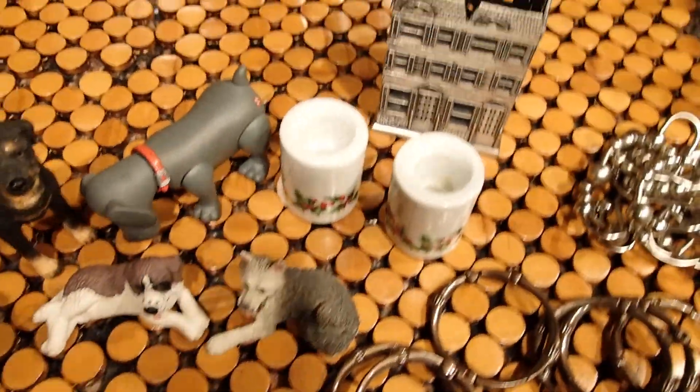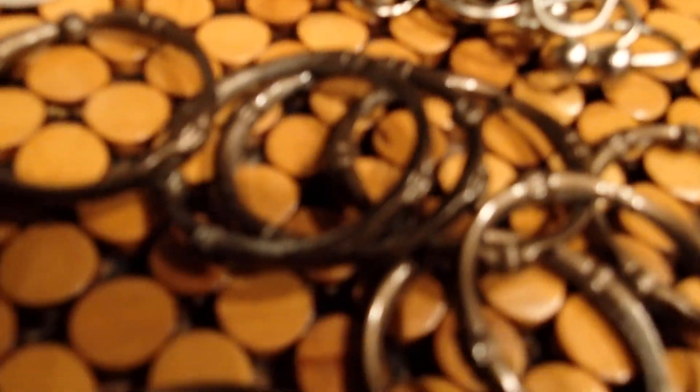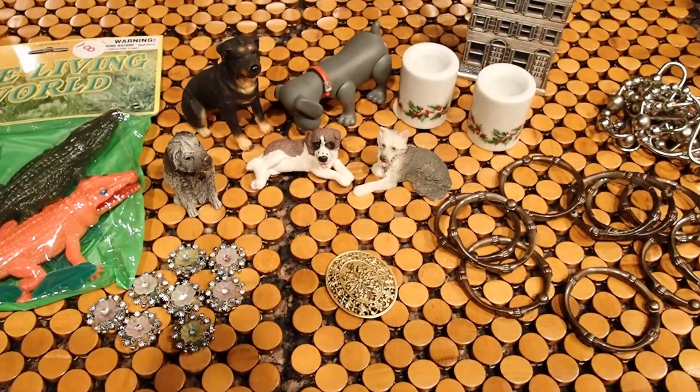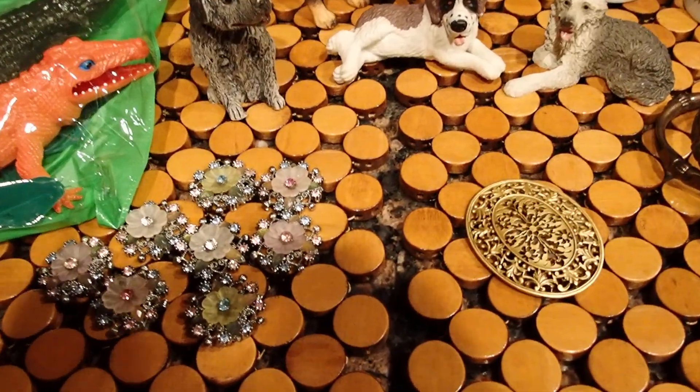All righty. Well, I think that this will be it. This was from a community art sale. I hope that you've enjoyed this video, and thank you for watching.